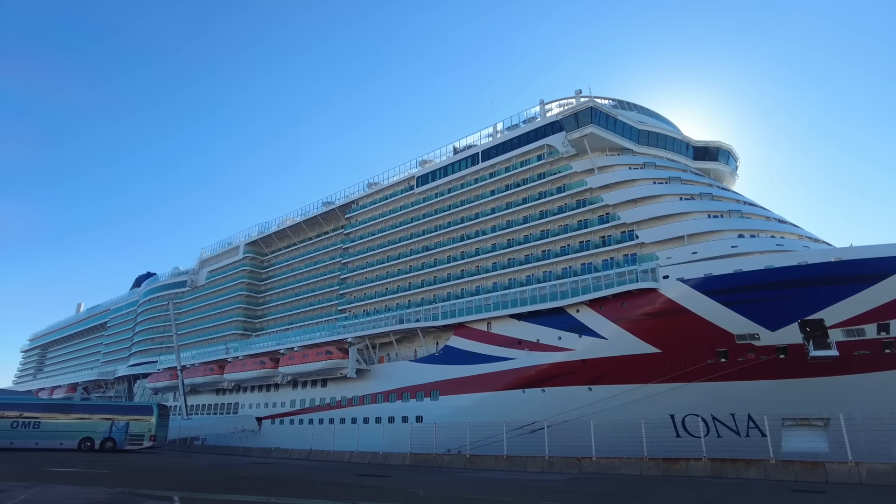I was originally meant to cruise on Iona in January of 2021 and I was absolutely gutted when that didn't happen. I knew I had to get on board and explore this cruise ship, so I booked a very cheap seven-night northern Europe cruise with my brother. We paid £439 each for a seven-night cruise including gratuities, so I didn't go into this cruise with huge expectations.